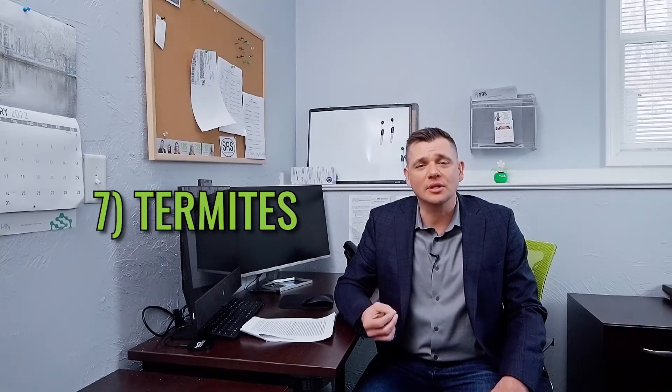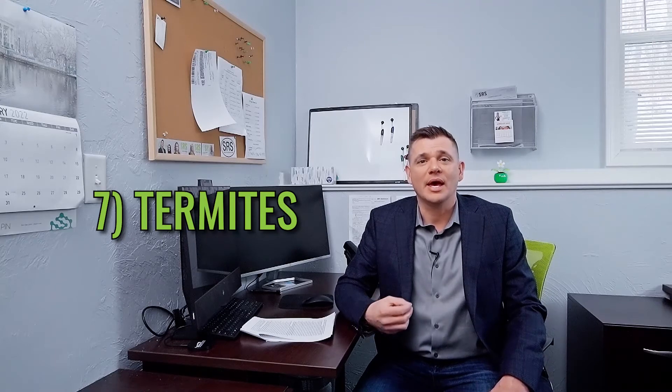Number seven: termites. Termites can cause a lot of damage in the home, especially structural.